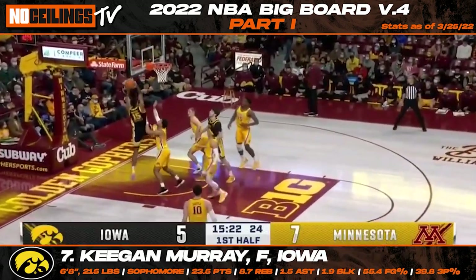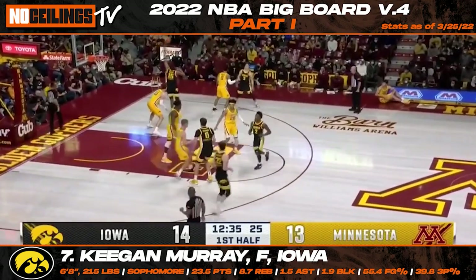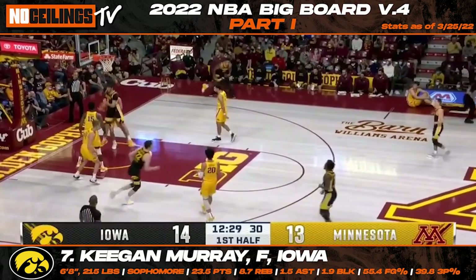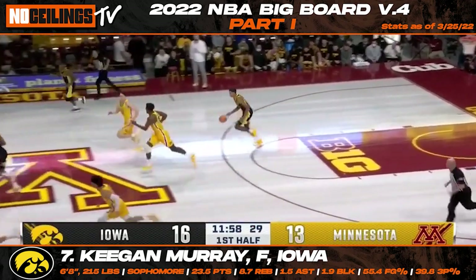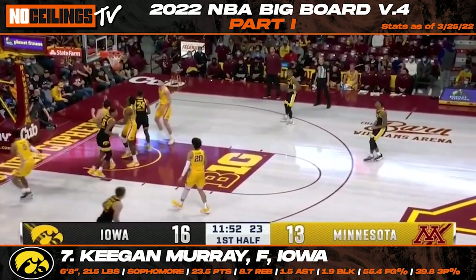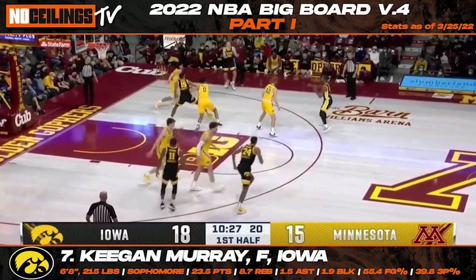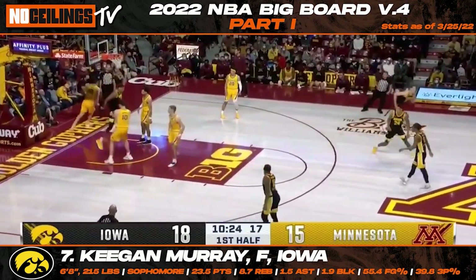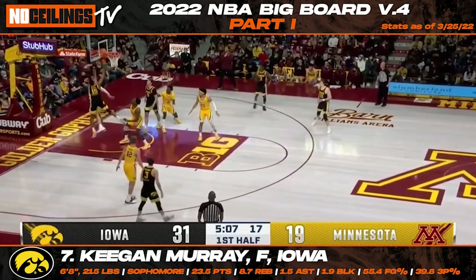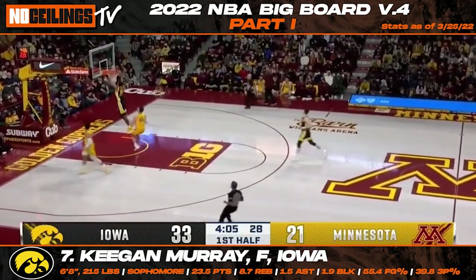Iowa sophomore forward Keegan Murray was arguably one of the most impressive players in college basketball this year. The 6'8" forward went on to average 23.5 points per game after averaging just 7.2 points as a freshman. Murray will be one of the older picks projected to go in the top 10 as he will turn 22 years old in August, but he also might have the highest floor of any projected top 10 selection. A potential two-way weapon with the ability to space the floor from deep, Murray finished the year with averages of 23.5 points, 8.7 rebounds, and 1.9 blocks per game while shooting 55.4% from the field and 39.8% from three.